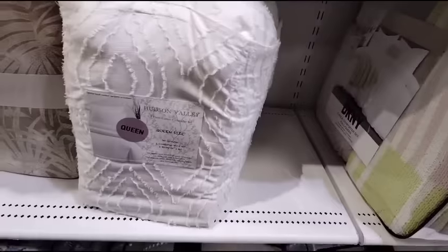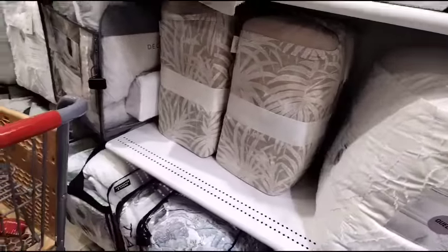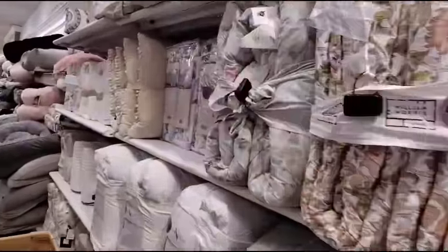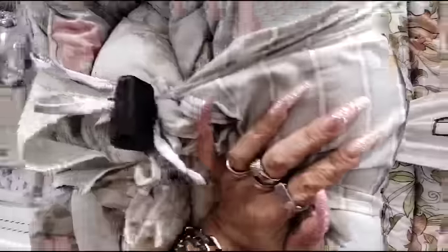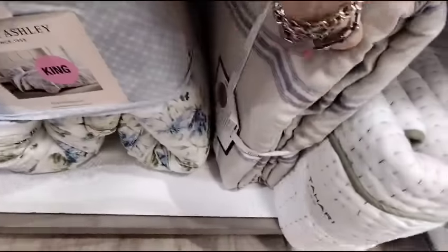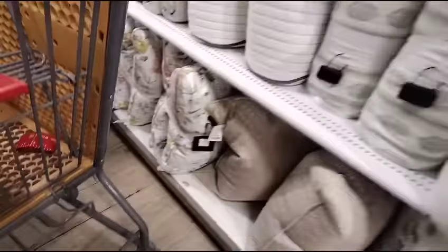And then we also have this one — Hudson Valley — one comforter, two shams, queen size, $79.99. There's all kinds of goodies here. This is Laura Ashley — full queen, $69.99. Laura Ashley king size — probably going to be like $89.99 or $79.99 — $79.99. These pillows are gorgeous, by Soho. Look at those.